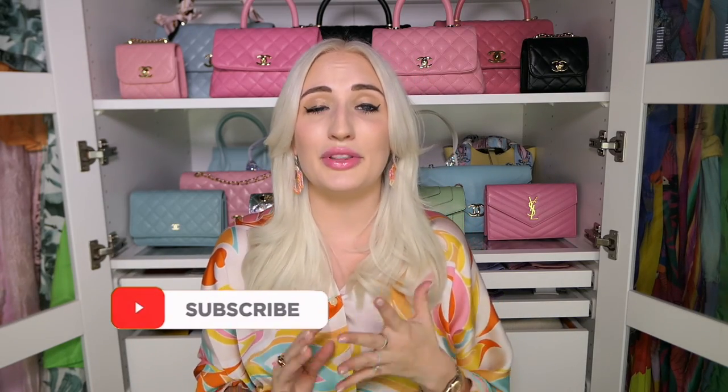Thank you guys so much for watching. I know this was a long one but I wanted it to be packed with as much helpful information as possible. I know a lot of you are traveling this summer. I've been sharing my travels on my Instagram stories so you can join me over there for more real-time updates. I hope this video was helpful and gave you an idea of what it's like to shop in these different stores. Don't forget to follow me on Instagram and TikTok to see how I style my bags, and I'll see you guys next time — bye!